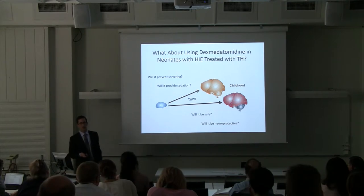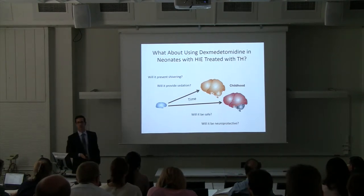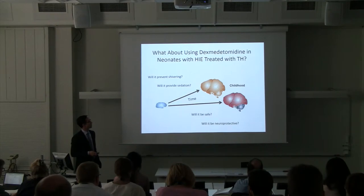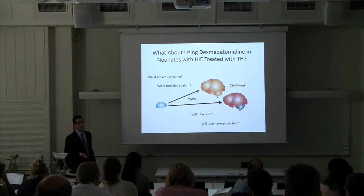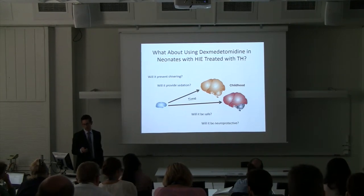This led me to question: what about using this drug in babies with neonatal encephalopathy who are being cooled, since it is actually very effective at preventing shivering with a potentially better side effect profile? Will it prevent shivering in our babies? Will it provide sedation? What about safety, and will it be neuroprotective?